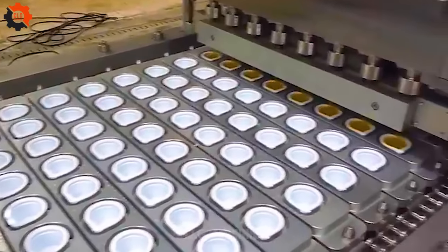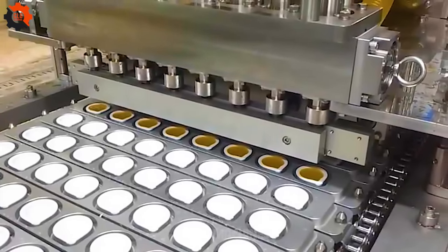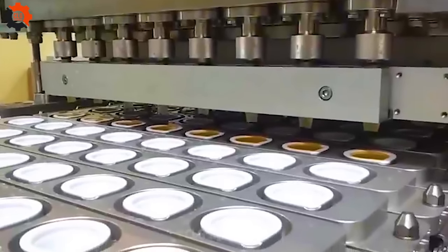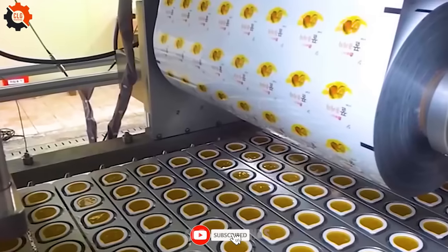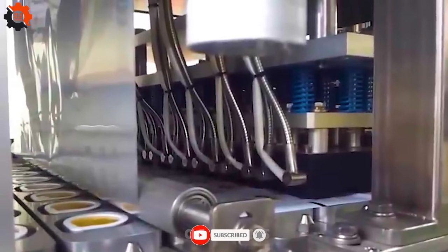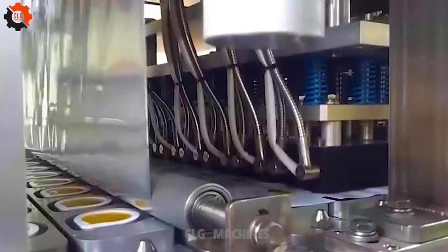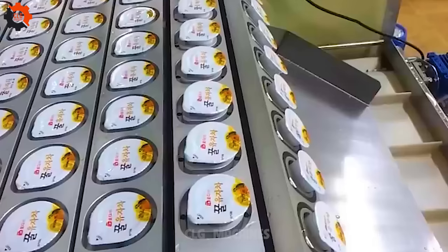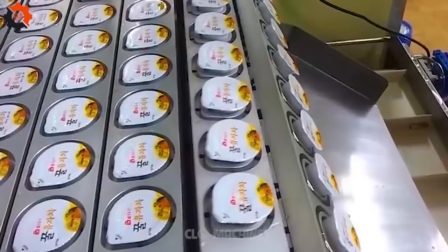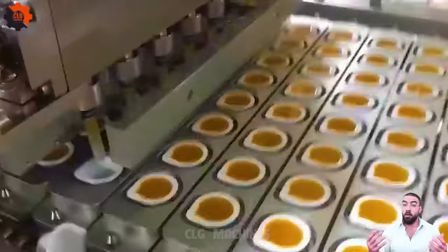Introducing the Portion Cup Automatic filling and sealing line — a game-changer for kitchen veterans who appreciate efficiency. It's like having a trusty sidekick that never misses a beat, making portioning a breeze. Say goodbye to the days of messy measuring cups and hello to precision with every seat. This machine is a true kitchen companion for those who value simplicity and accuracy.